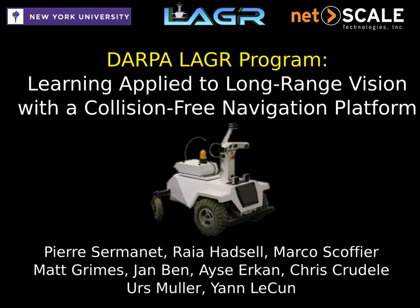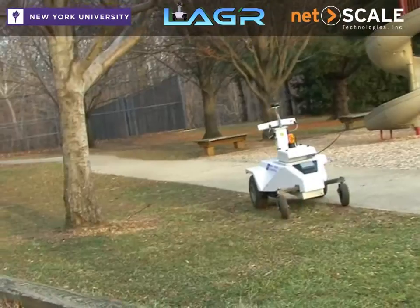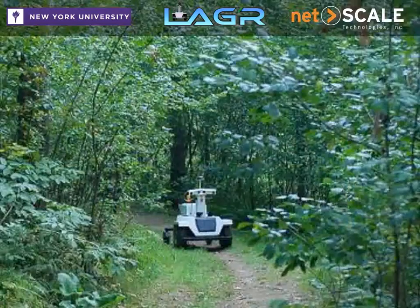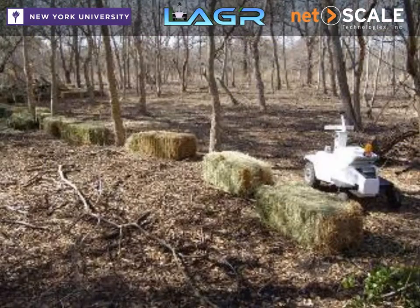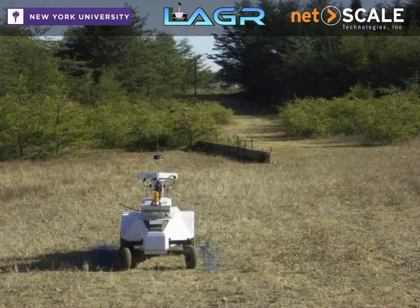The DARPA Logger program aims to advance learning algorithms in off-road robotics. The main challenge in off-road robotics is the highly changing and unstructured environment. Learning algorithms can adapt to changes in lighting conditions and obstacle appearance, where conventional algorithms often fail.